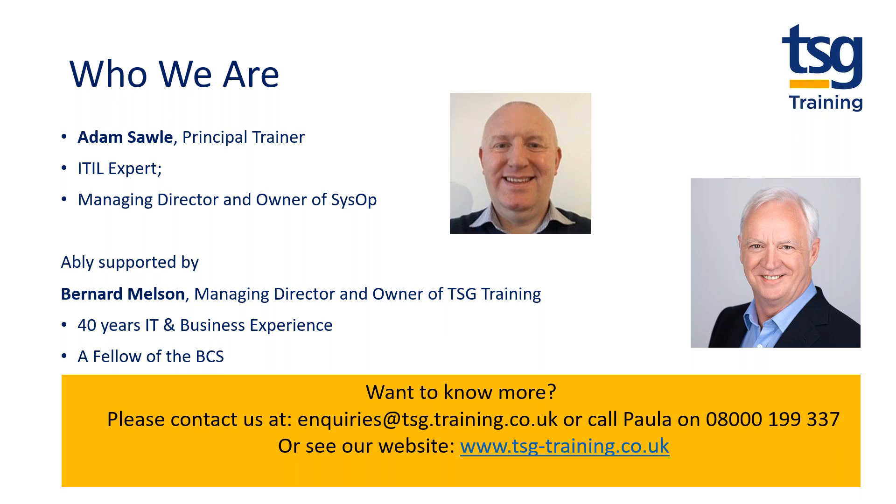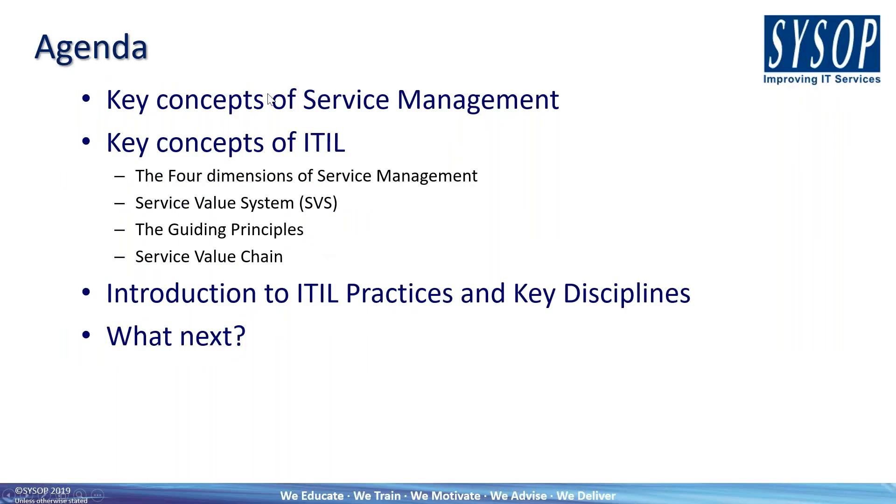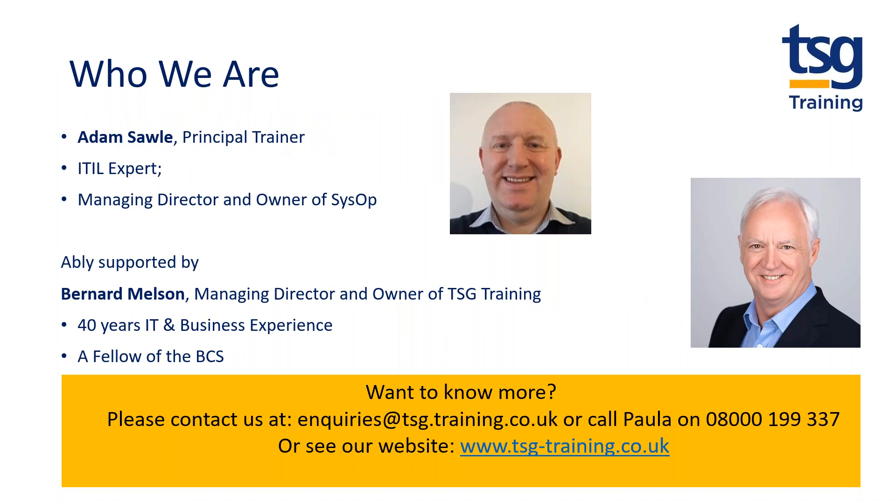They're a leading ITIL provider, and Adam's going to be talking to you mostly today about ITIL 4. It's probably best if you mute your microphones during the presentation. If you want to ask a question, there is a chat facility available, and we'll open up questions at the end of the session.